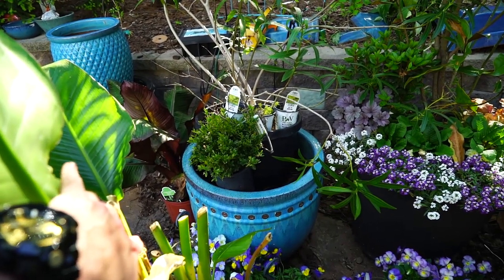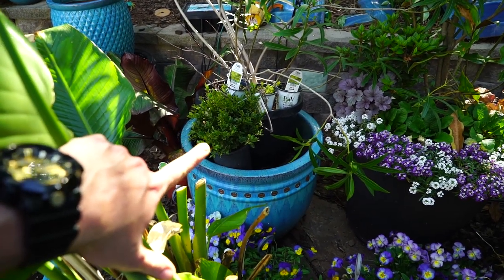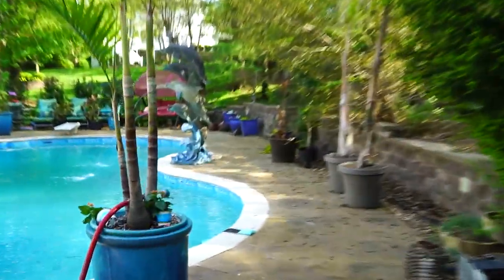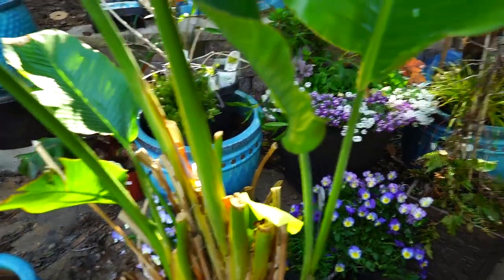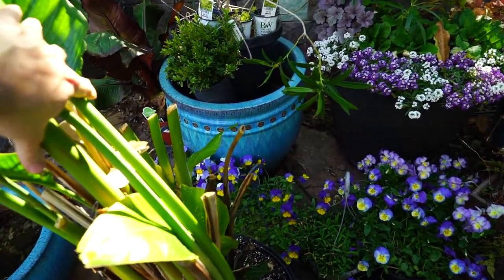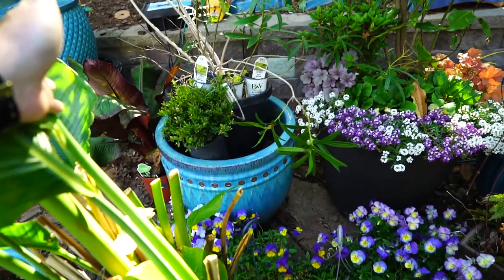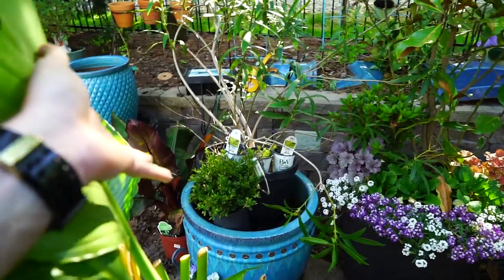I'm thinking the bird of paradise are probably going to go back in these planters. I know I mentioned I might use these for my hydrangea trees, but I measured the path where those hydrangea trees go — they go along inside this drainage area here — and these big blue planters are too big. So that's not going to work, which actually makes the decision a lot easier since I don't have an option.